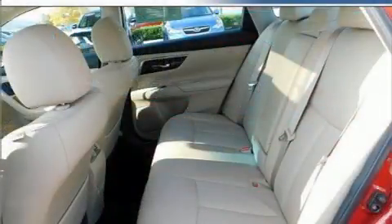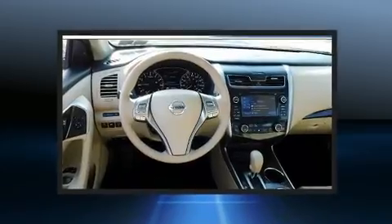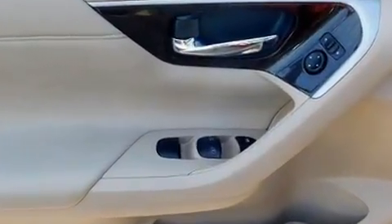Nissan ensures the safety and security of its passengers with equipment such as front-side impact airbags, traction control, brake assist, a security system, and four-wheel disc brakes with ABS.